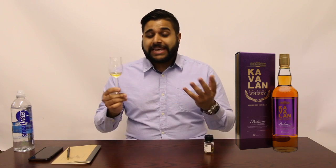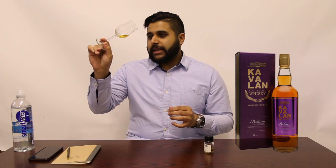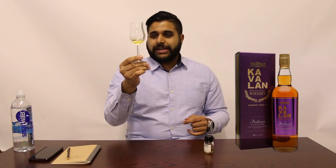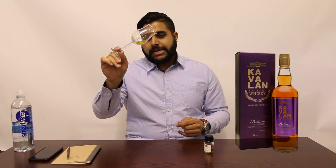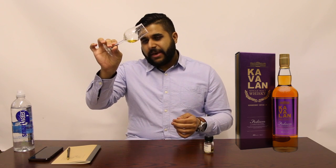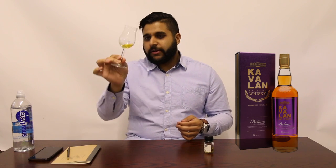Let's begin the review. If you have missed any of my blog posts, be sure to check down below in the description — I'll leave a link there for my blog. Assessing the actual colour for this whisky, it does have a very light appearance in comparison to the Concert Master and the Classic. I'm going to go with something like a straw gold as it is very light in colour — maybe even a pale gold. Let's go with a pale gold on this one.